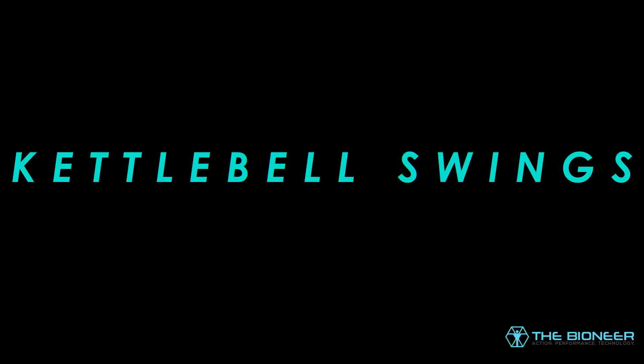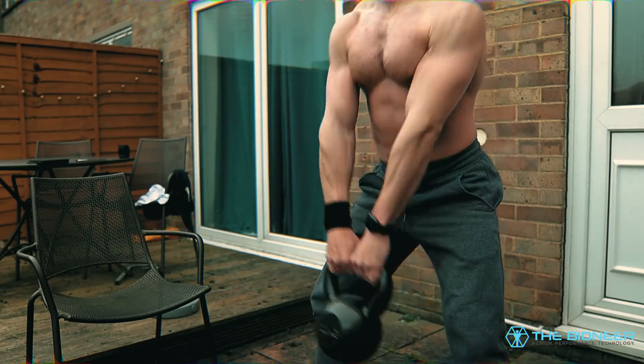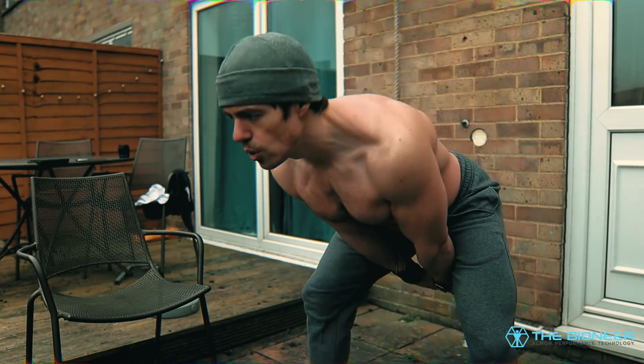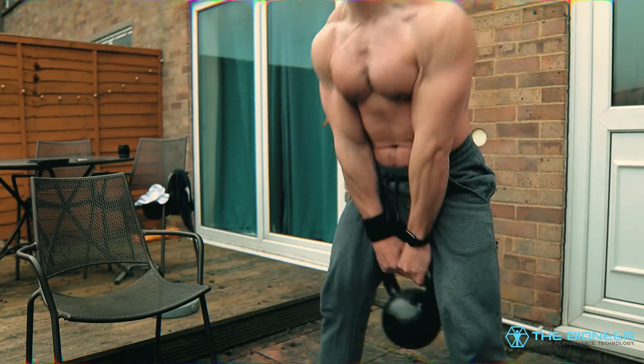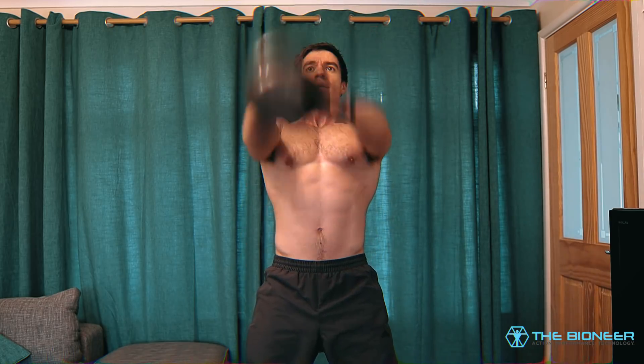Kettlebell swings are also a strong option. The kettlebell squatting swing is a real thing and it develops more ground reaction force than a regular swing — it's not wrong and it won't hurt you. You can also employ the overspeed kettlebell swing technique by swinging the weight back down towards you more forcefully and then absorbing that momentum to return it back into the air.